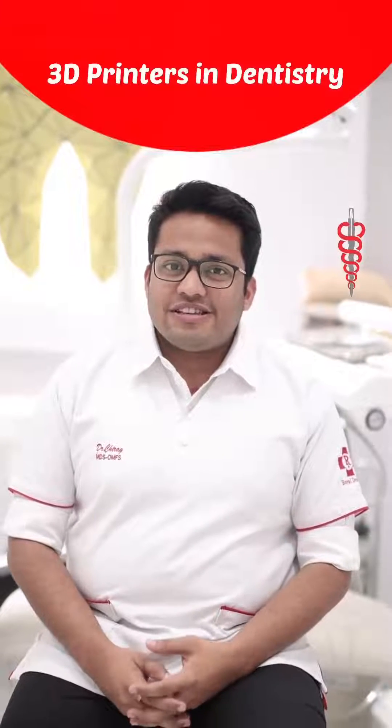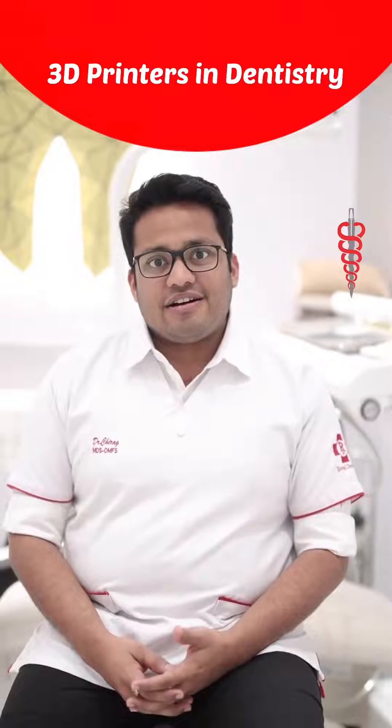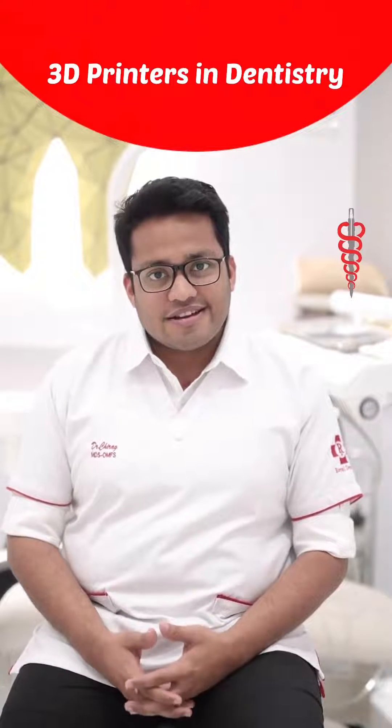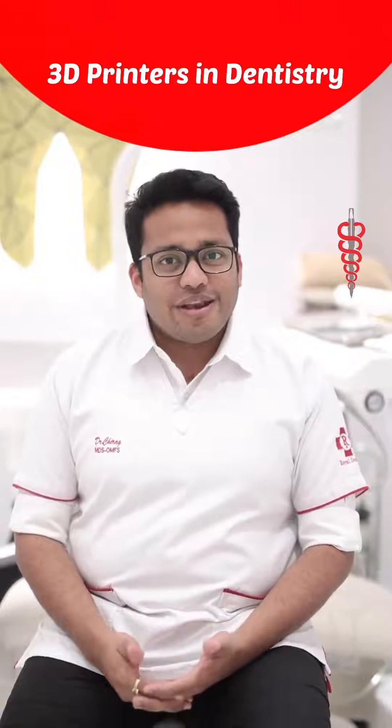The first time we saw 3D printers was way back in 2008 in Portugal, where we visited a very renowned dentist who had his own lab. At that time, 3D printers were not very common in dentistry.